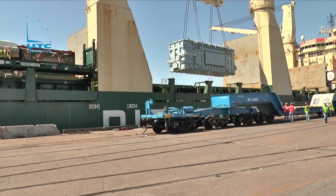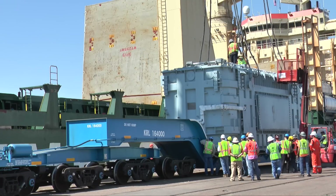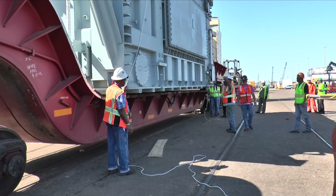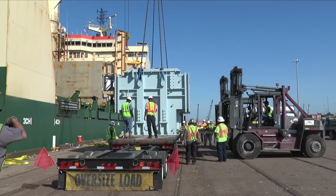The set of transformers were two massive phase-shifting units that were ordered by PacifiCorp or Rocky Mountain Power from a Chinese manufacturer in Baoding, south of Beijing. One of the units was in excess of 380 tons, the other one in excess of 360 tons, plus a connecting piece.